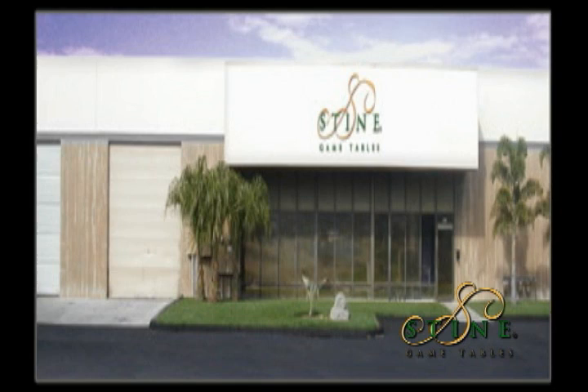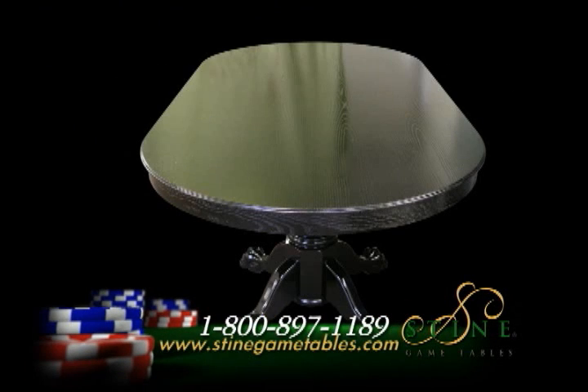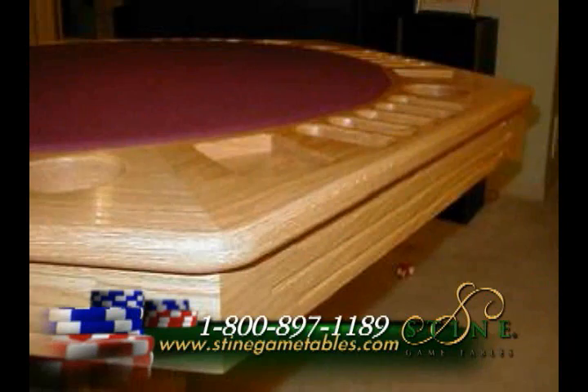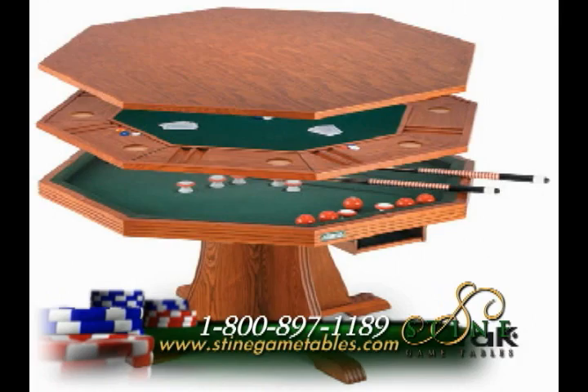Folks, we can do it all. Our tables come with an optional dining top that fits securely over the poker table. Our dining tops actually come on and off the table — it is not a flip top like most of the competitors sell that slides around on the table when you turn it over.